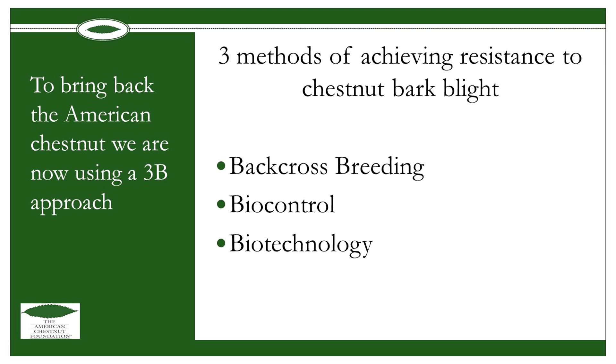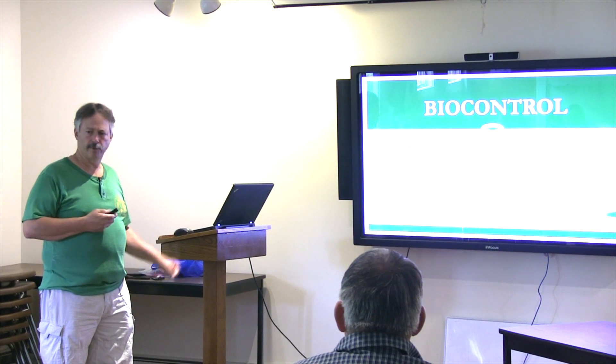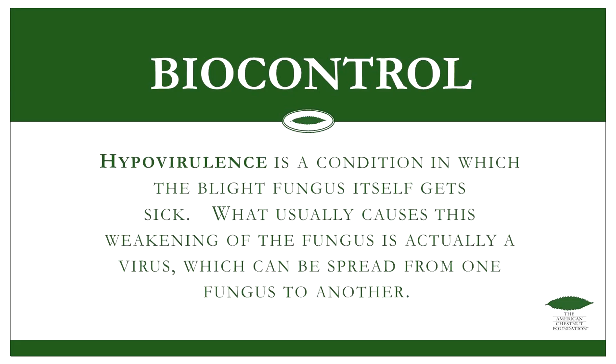Since the blight fungus is out in the environment, it's susceptible to being attacked by viruses. When the blight was first found in Europe, the orange spore structures were white instead, and the trees weren't being killed off as much. Scientists investigated and found that strain of the fungus was weaker. It was caused by a virus that weakened the blight fungus. Dr. Sandy Agnostakis did a lot of work with hypovirulence, trying to develop a blight fungus they could spread to all the different trees to make them weaker.